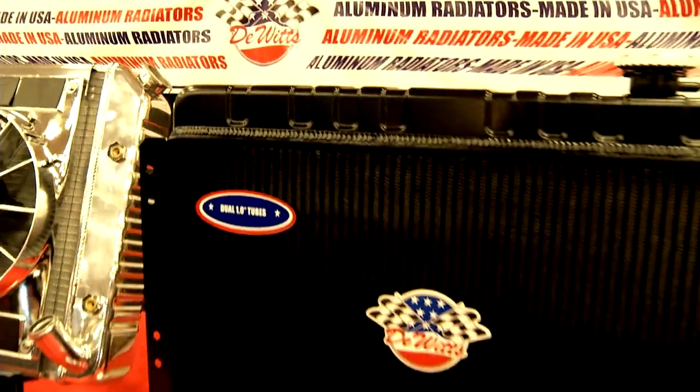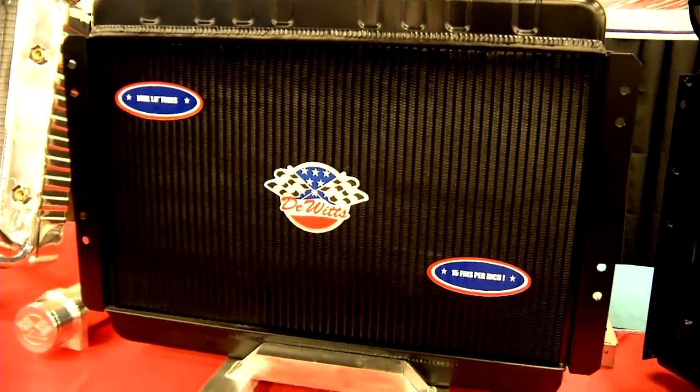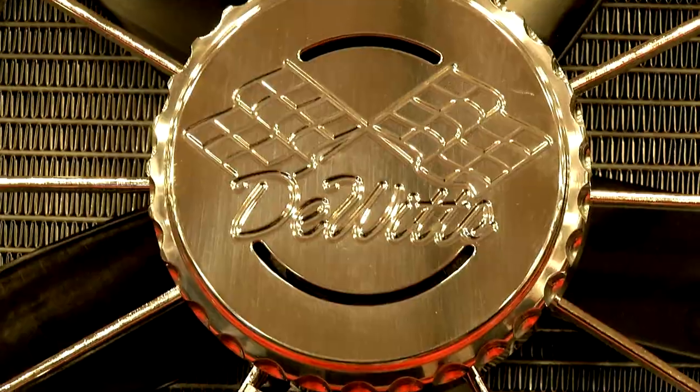We decided to manufacture the cores in-house so we can control that quality, and we offer the radiators in a whole gamut of different configurations and tube sizes. We have wide one-inch tubes, one-and-a-quarter-inch tubes, different height fins, different finishes from a black ice finish to a natural aluminum and chrome polish.